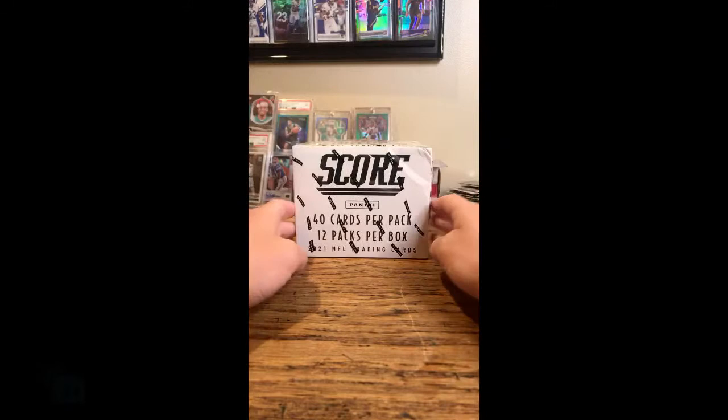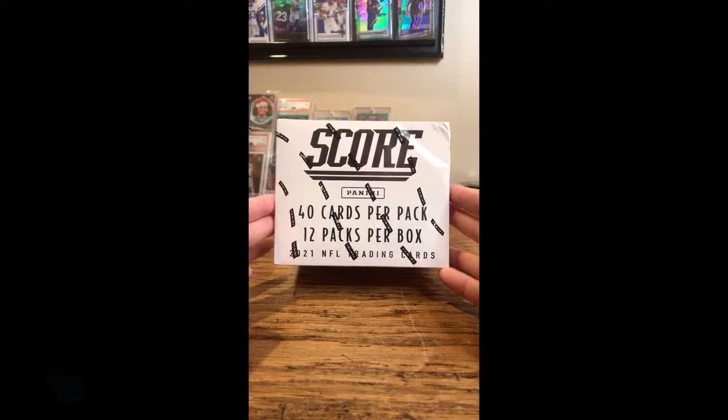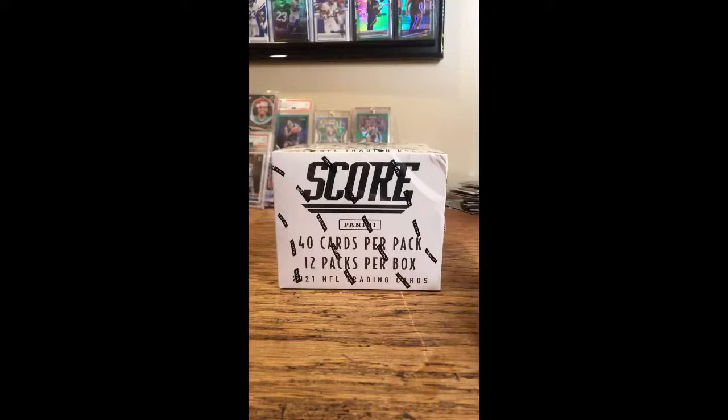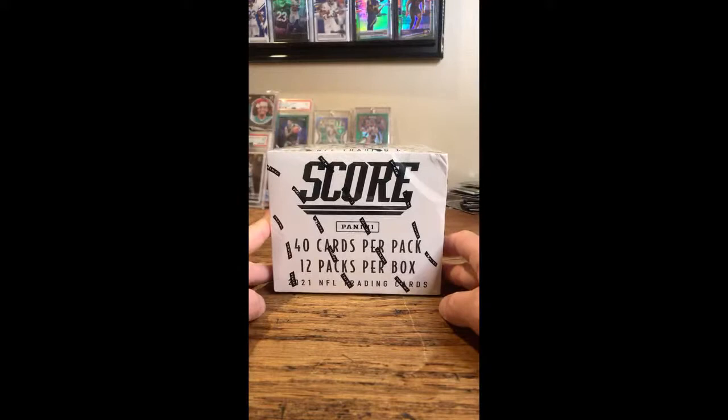All right, this break is for the SCORE 2021 Cello Pack. 12 packs, 40 cards per pack. That's 480 cards. Hopefully there's a lot of this year's rookies in there, some of their first cards. Lots of new inserts from SCORE this year. We've got possibilities for autos and serial numbers. Generally when you have the cello pack, hopefully you get one or two serial numbered cards at least. It'd be cool to sneak an auto in there as well.